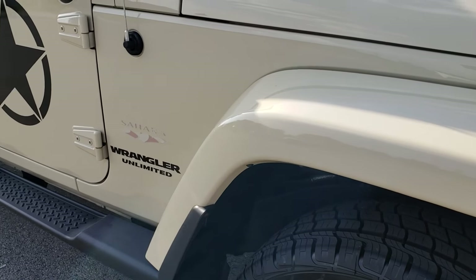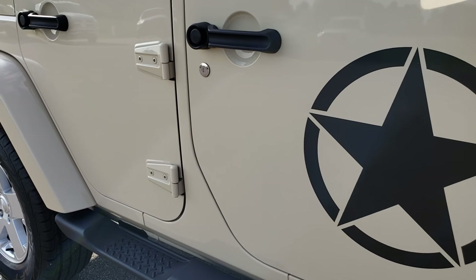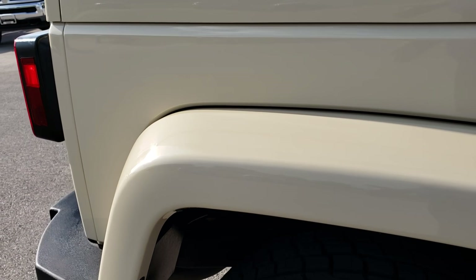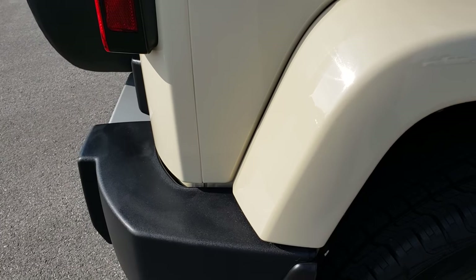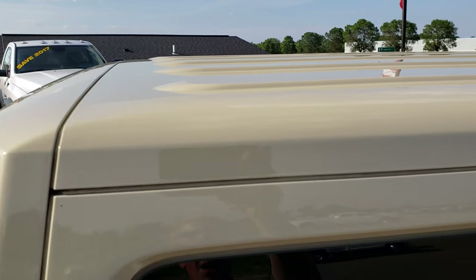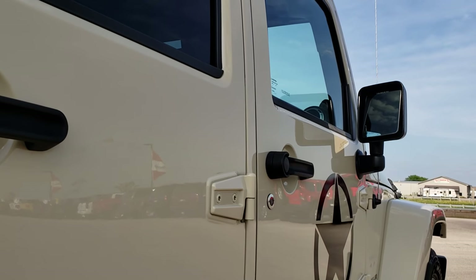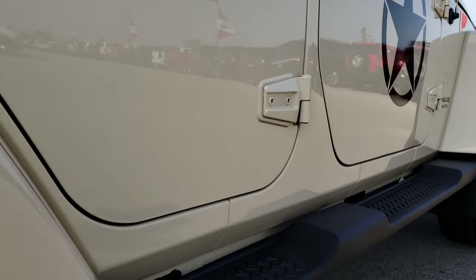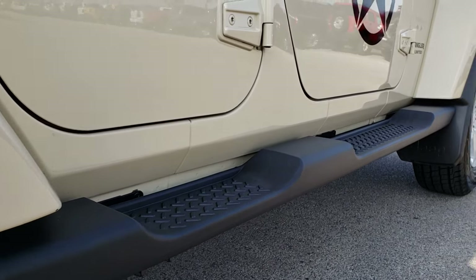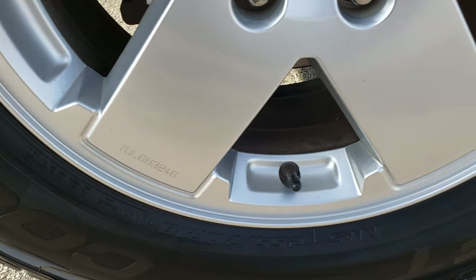As we go down this side of the vehicle you can see just how clean that body is, how reflective and mirror-like that paint is. This is the Sahara color on a Sahara, which is kind of a neat deal. It has the color matching hard top and the color matching fenders, of course the step bars. The doors are in excellent condition, and those stars on there — if you did not like them you could definitely take those off. They're just graphic stickers, so if you don't like them they could come off.